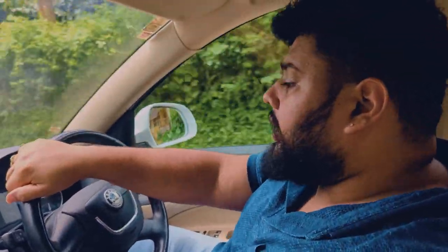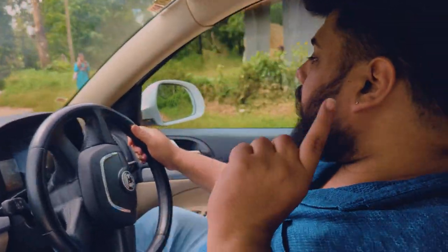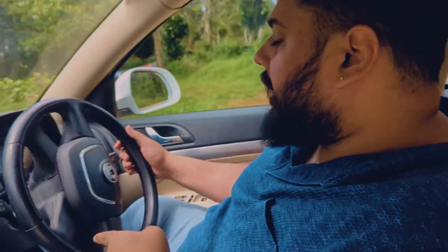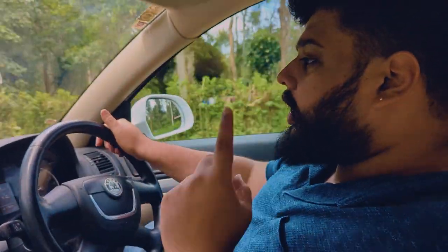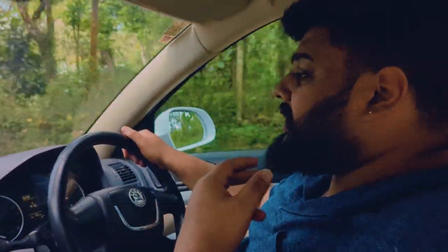We bought this car for my brother and we looked at a lot of prospects while buying it. This video is not just a review of this car — it's about how you pick a used car, how we picked this car, and what things we considered when going for it.